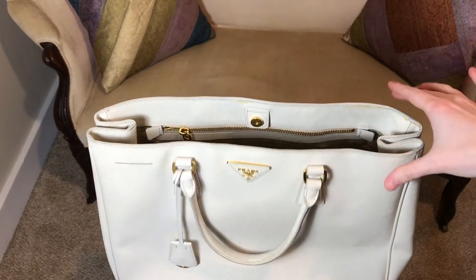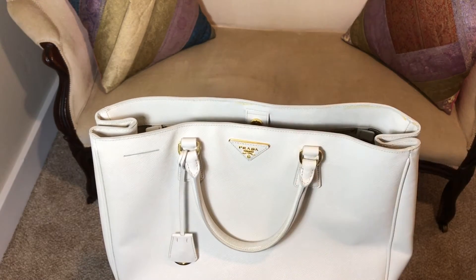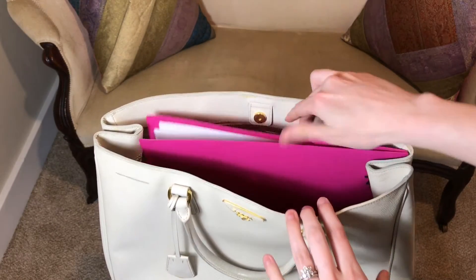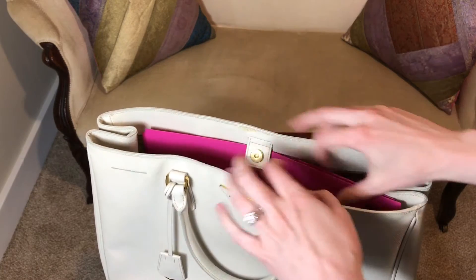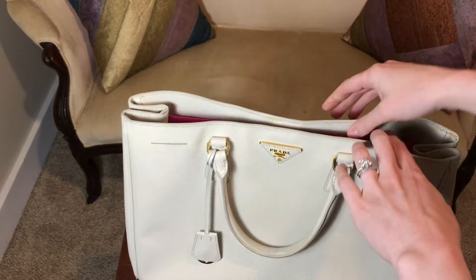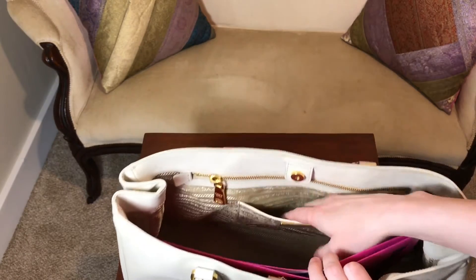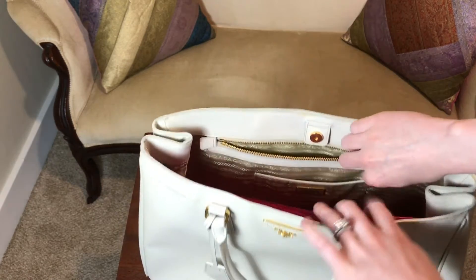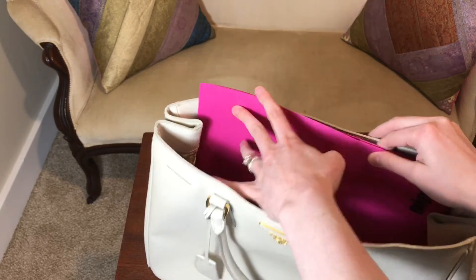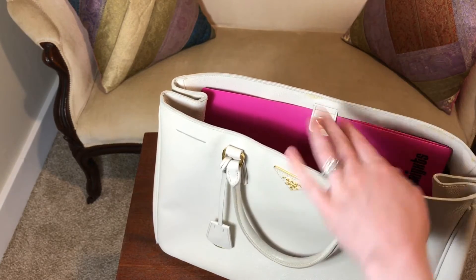I'm going to try fitting things with the sides closed first — obviously you can put more in if you open them, but I always want to be able to close this. First thing I'm going to try is a standard folder. It fits so nicely with plenty of room to go. I think I'll keep it behind the interior flap so I can easily snap it closed. You still have room for another slip pocket and a zip pocket. I generally go for slip pockets in bags that zip on top, so maybe I'd put a wallet in there.